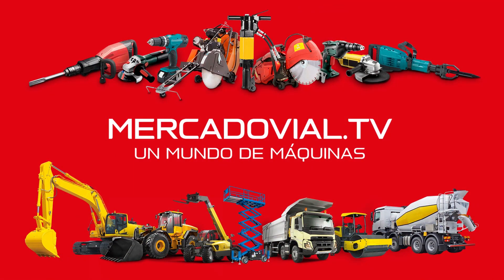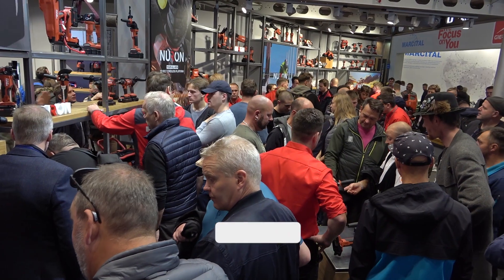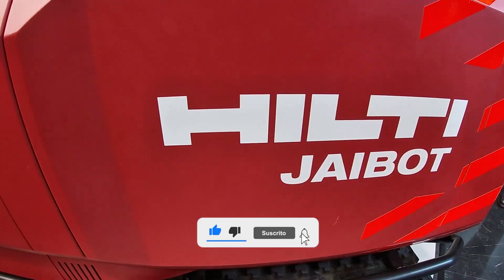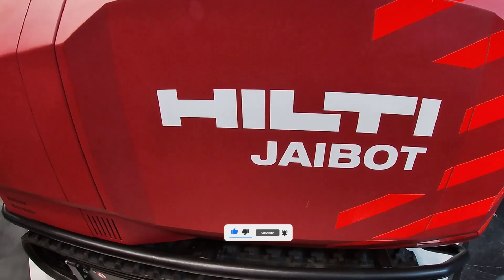Mercado Vial TV — a world of machines. Welcome to Bauma 2022 and welcome to the Hilti booth. My name is Joachim Müller. I'm the head of engineering at Hilti Germany.